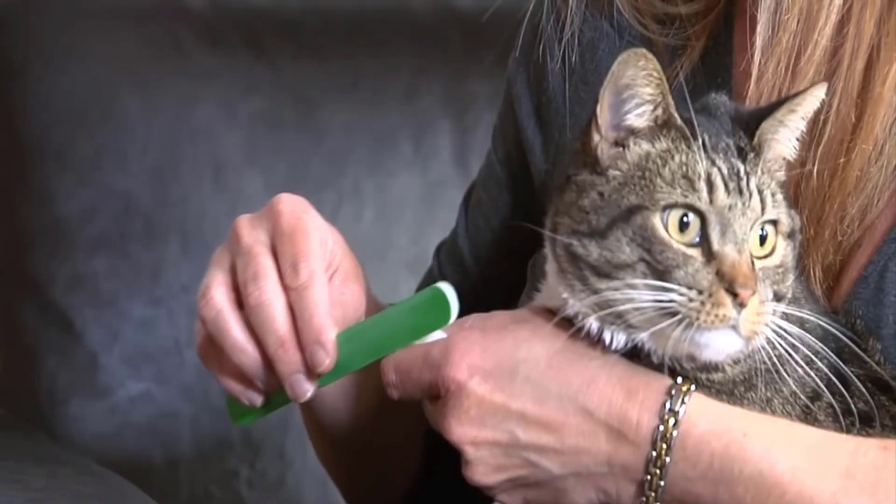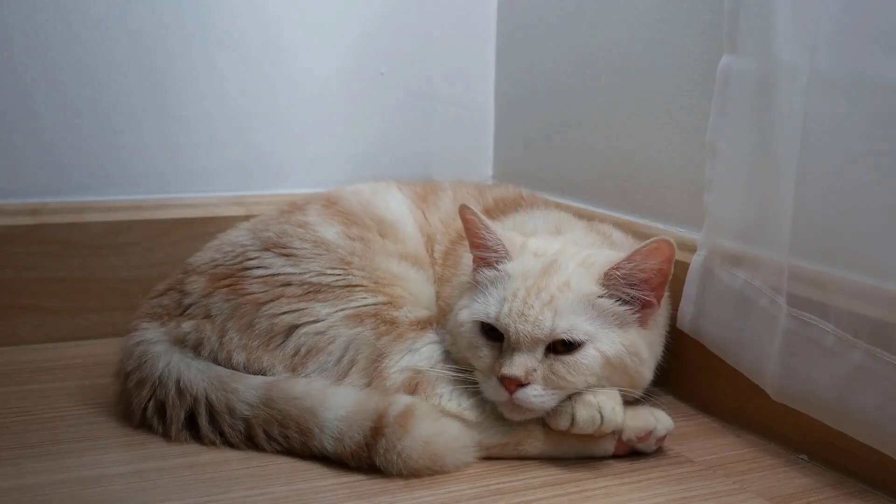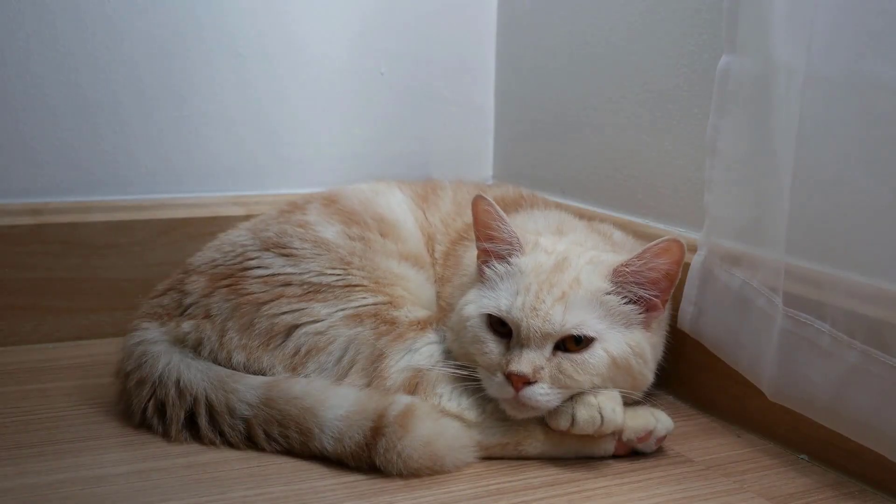Pay attention to your cat's body language during nail trimming. If they show signs of distress, stop immediately and give them space.